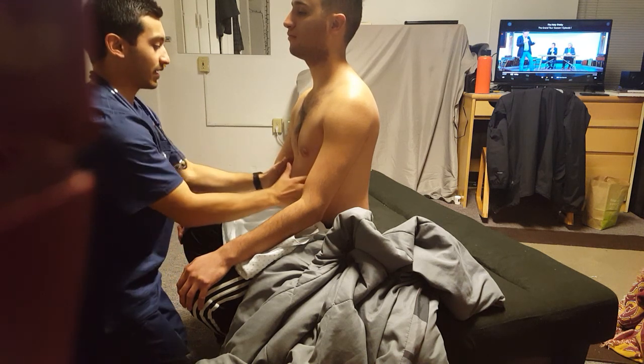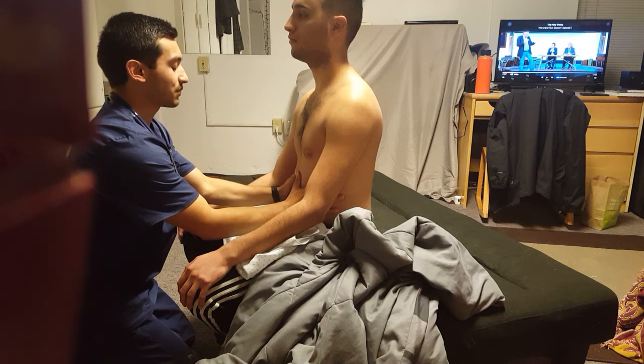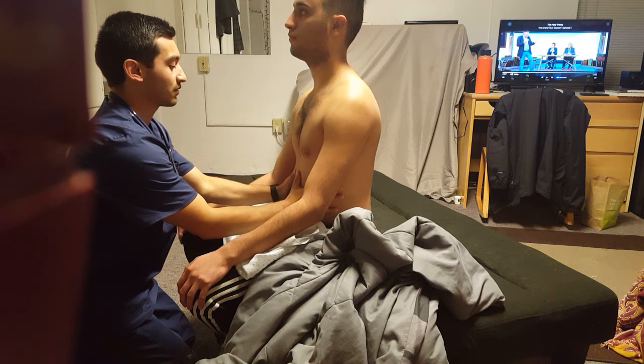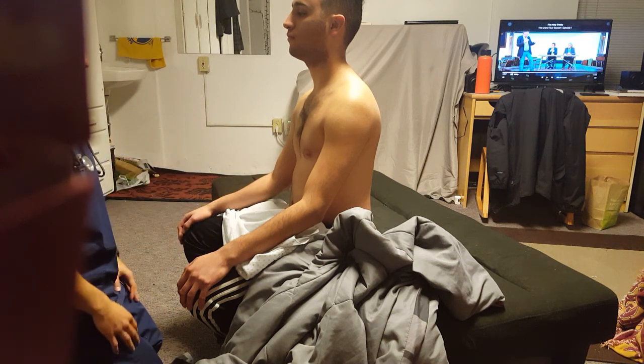Now I'm just going to put my hands down on your ribcage. I'm going to check your chest expansion or excursion. I'm going to have you take a deep breath in and then exhale. Good, that was very good. The movement of the ribcage was very even, which is always a good sign.